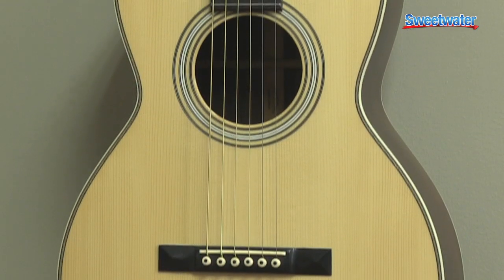Hi, I'm Mitch Gallagher, Editorial Director at Sweetwater. Here at Sweetwater, we're all about customer satisfaction. For example, with guitars, we want to ensure that when your guitar arrives at your door, it's in better than factory condition.